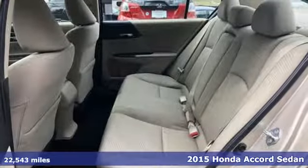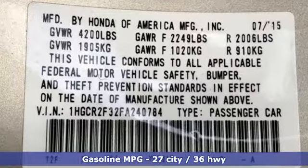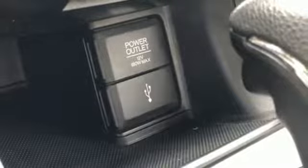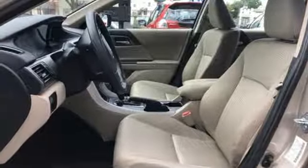Features include active noise cancellation, power windows, dual zone climate control, power mirrors, manual telescoping steering column, inline four-cylinder engine, aluminum wheels, gas pressurized shocks, and wireless phone connectivity.